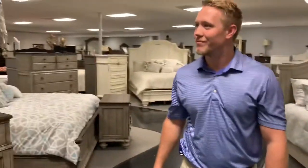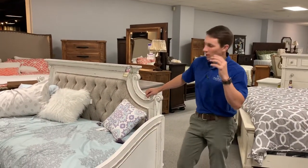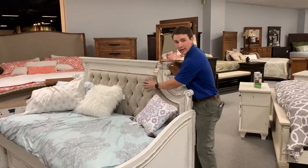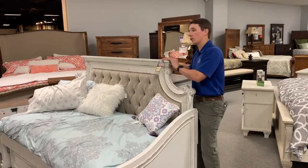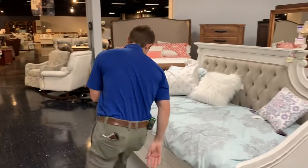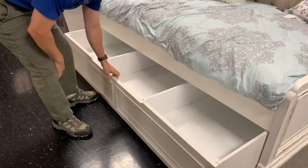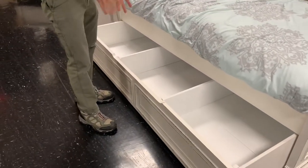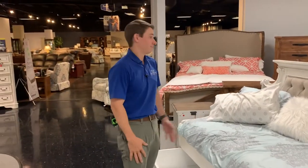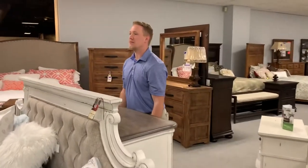If your child needs a twin-size Magnolia Manor bed, check out this daybed. It has the upholstered headboard along with that same great woodwork trim that the bigger bed has, and it also has a trundle option that pulls out. You can use it for storage or put a mattress in there, which gives you a whole other place for another person to sleep.